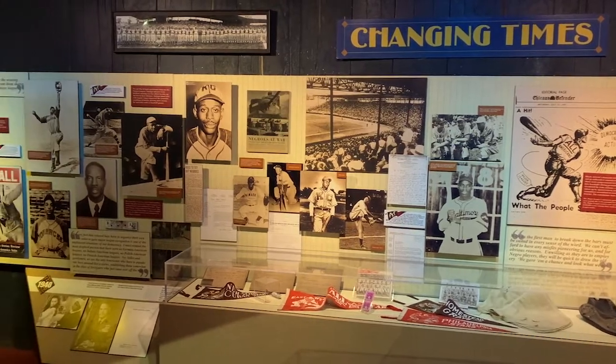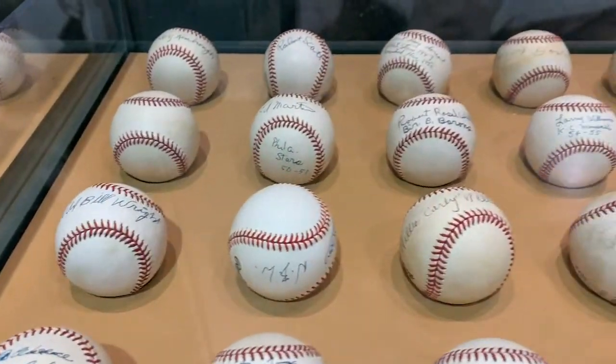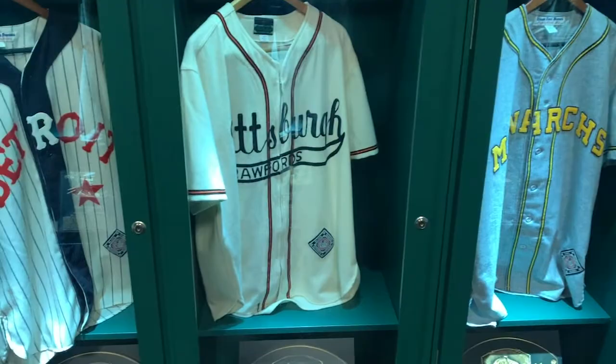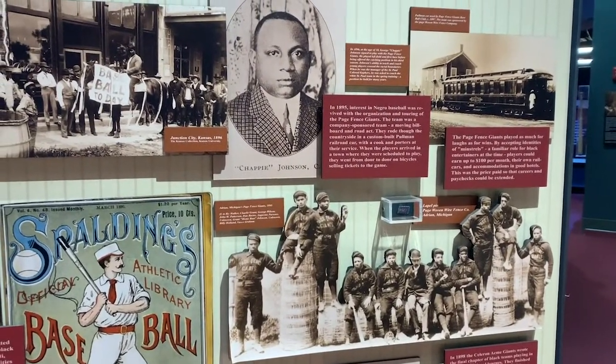That's amazing. And where does most of your stuff come from? Because you've got the real deal here — the balls, the uniforms. The uniforms are my favorite part. I love seeing the uniforms. Well, we've been very fortunate, and honestly, while we're celebrating 30 years as an institution, I wish we had started 30 years before that because we would likely have more stuff.